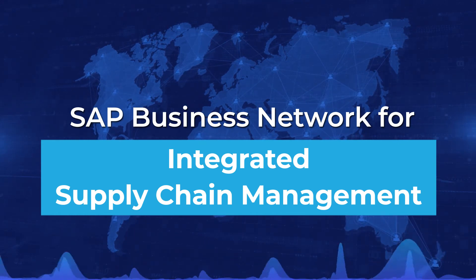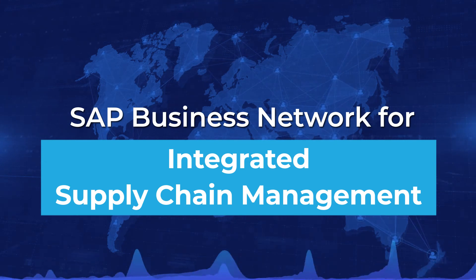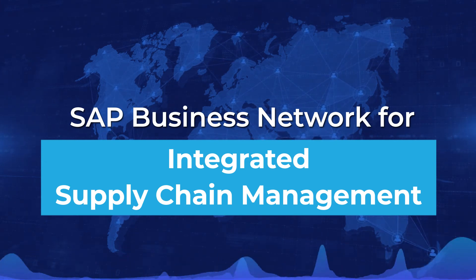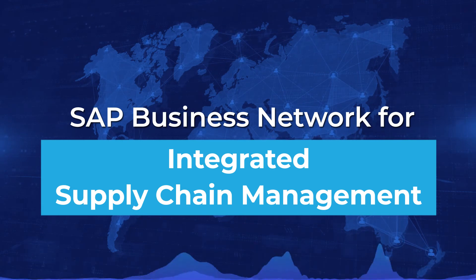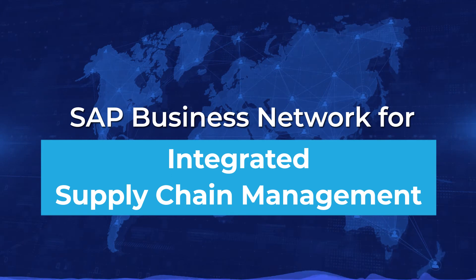Download your copy of the Buyer's Guide for SAP Logistics Business Network, Freight Collaboration and Buyer's Guide for SAP Logistics Business Network GTT, to learn more and explore if SAP LBN is the right fit for your business.